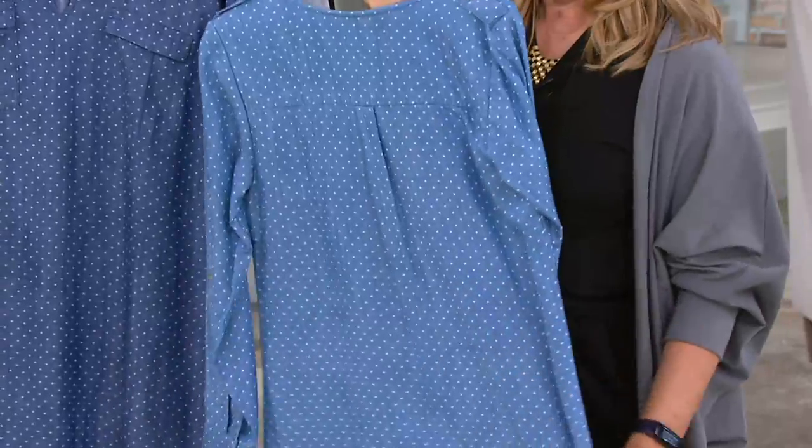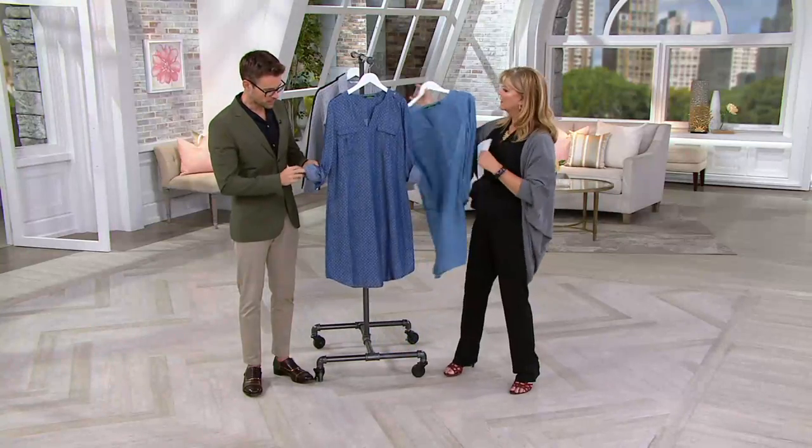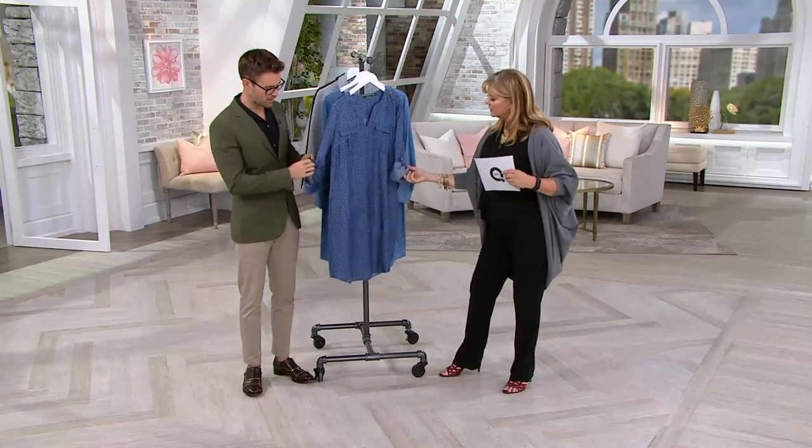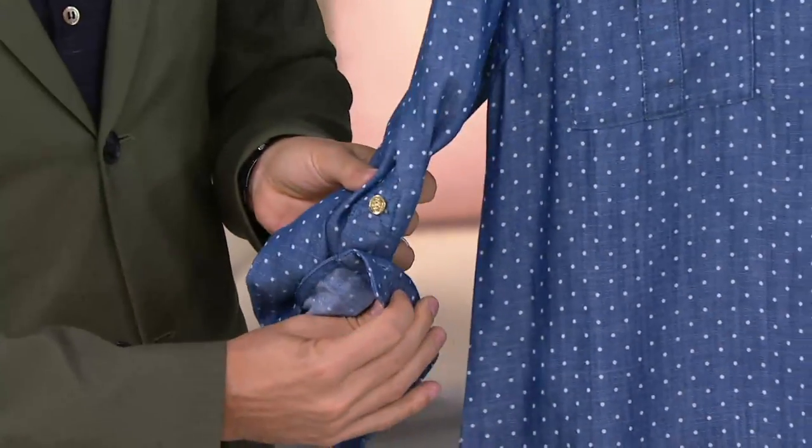Absolutely adorable. I love the yoke with that little box pleat to give you the ease. So pretty — the details don't stop. We have also added a roll tab, so if you want to roll it up, there's a finished roll tab on the inside, again with the status sea wonder button there.